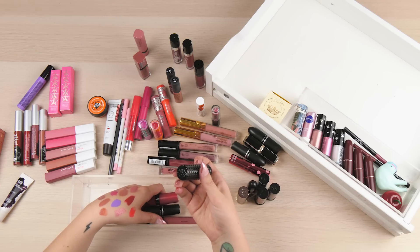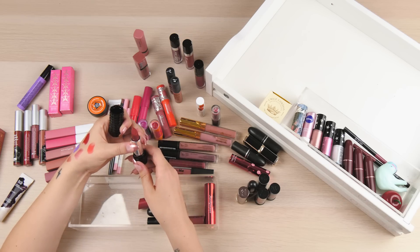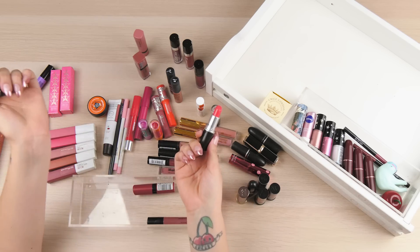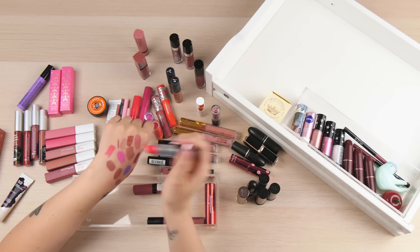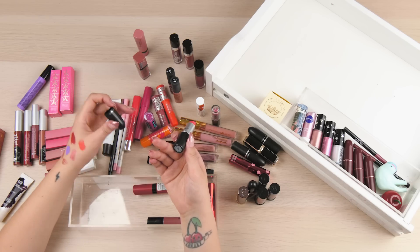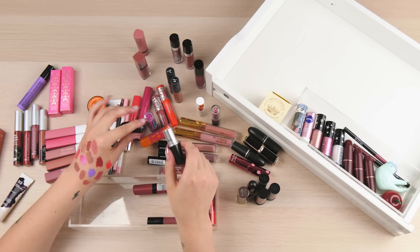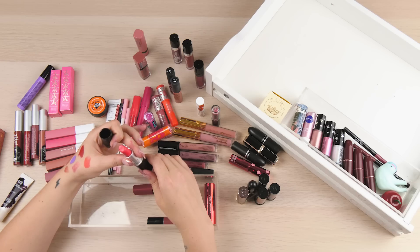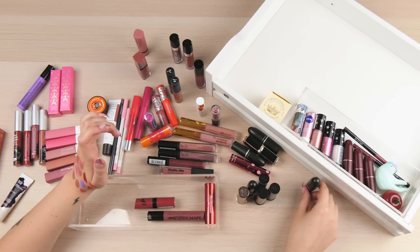I've got another Kat Von D product - it's cute, but no. There's a MAC lipstick called Impassioned which is a bright pink. I've had it for a few years but I don't want to get rid of it - it feels like such a waste. Lipsticks are meant to be open for about 12 months, maybe a little bit longer, but it's such a waste and they're only going on my mouth. I'm keeping it - they're like £17 each, it's ridiculous.